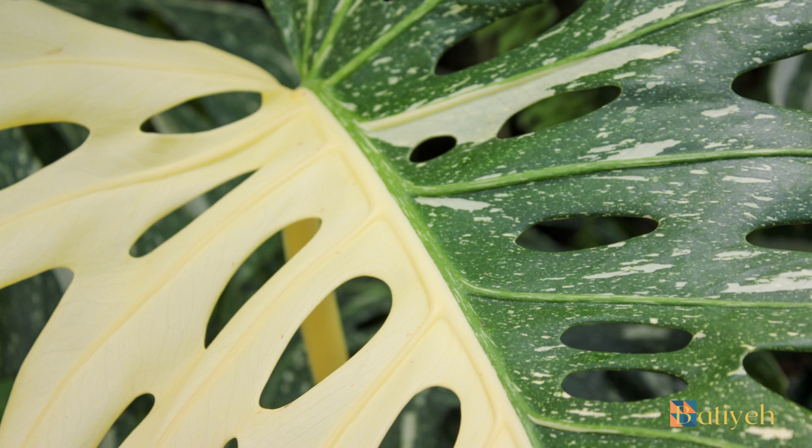Allow the top inch of the soil to dry before watering. Overwatering can lead to root rot, while underwatering can stress the plant.